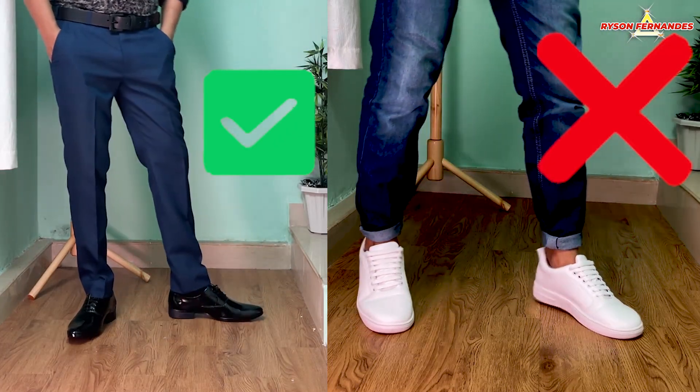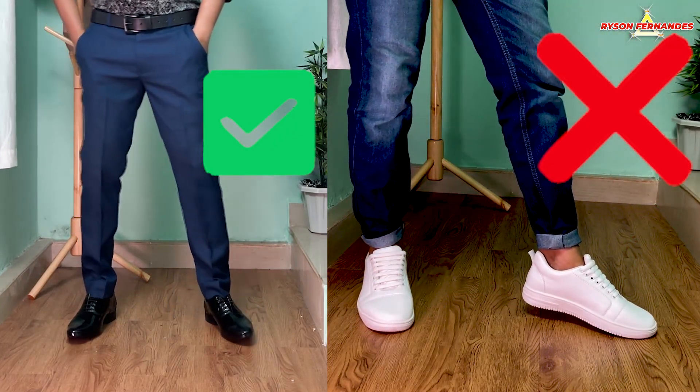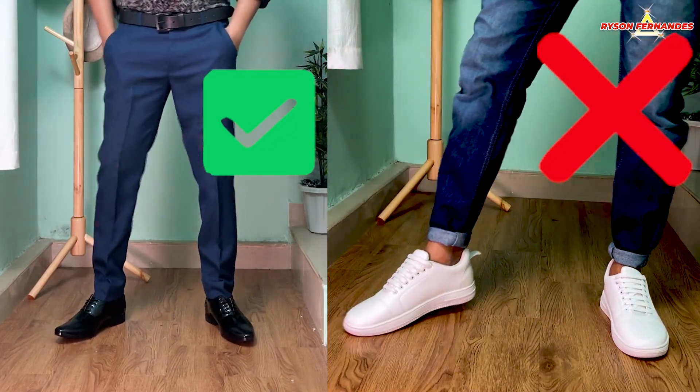The first tip: wear dark color shoes with dark color pants. What this will do is elongate your legs and make you look taller. When you add high-contrast shoes it creates an interruption and breaks that vertical line abruptly, which makes you look shorter.